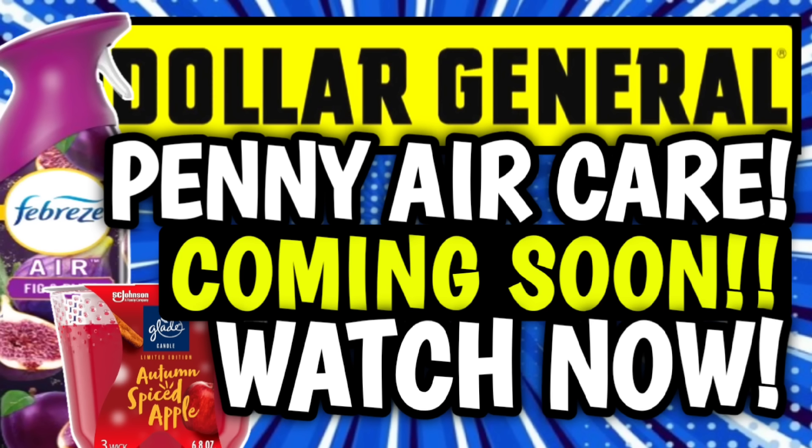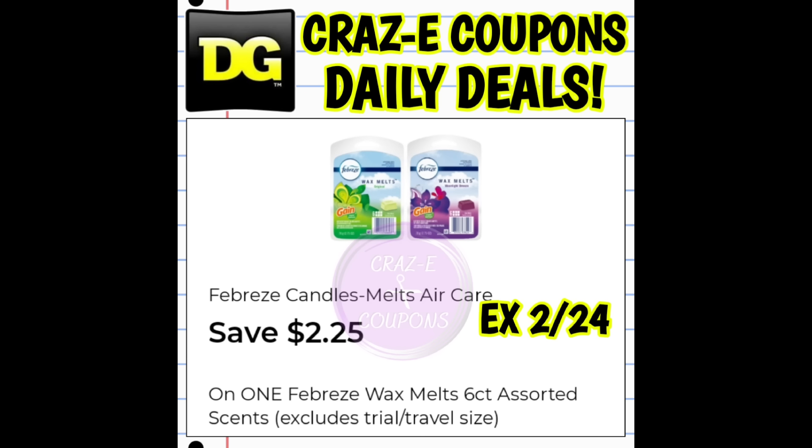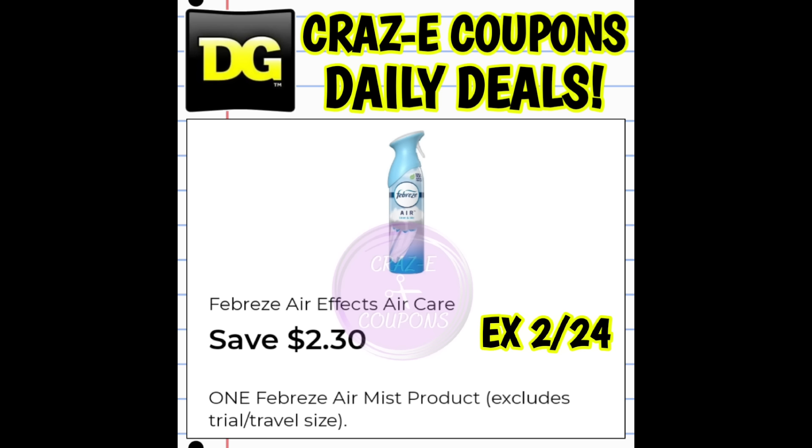Speaking of our holiday air care items, just this morning we received some new digital coupons for our Febreze products. So y'all look high, look low, look everywhere you go, because if you find those items and we have a digital coupon, that means huge, huge overage for you.